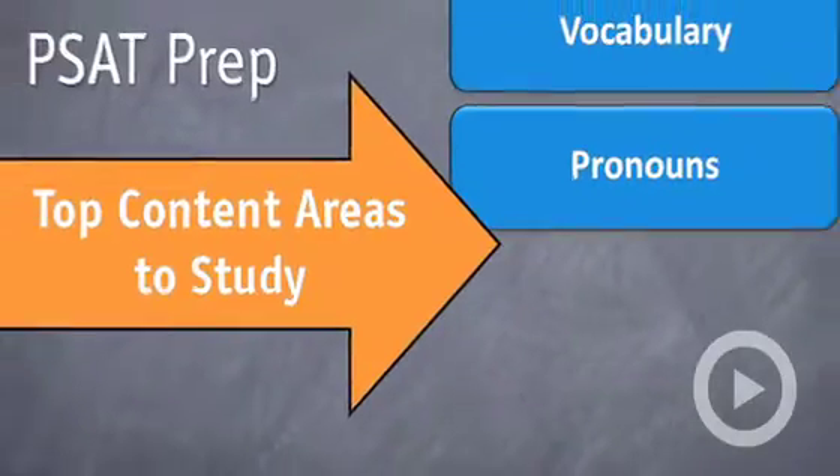The second content area that you should study if you have time is pronouns. Why pronouns? On the writing section, it's very content heavy — this is for the PSAT and the SAT — and lots of grammatical concepts show up: modifiers, parallelism, subject-verb agreement. But pronoun reference and pronoun case show up most of all.